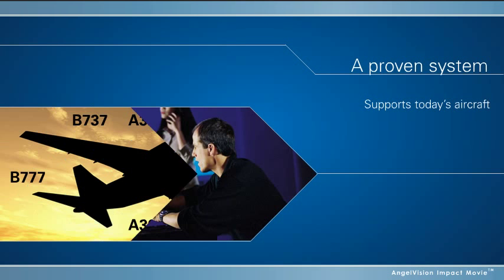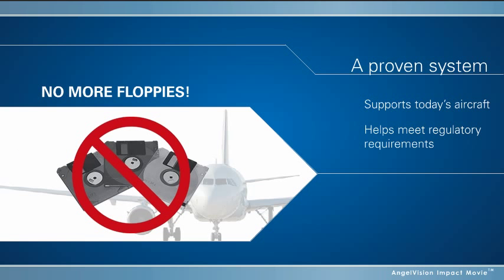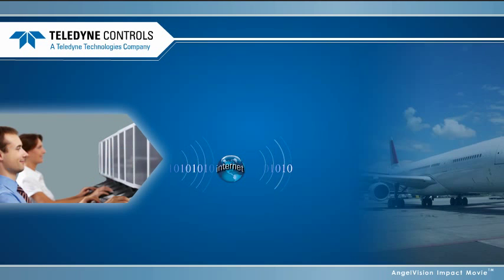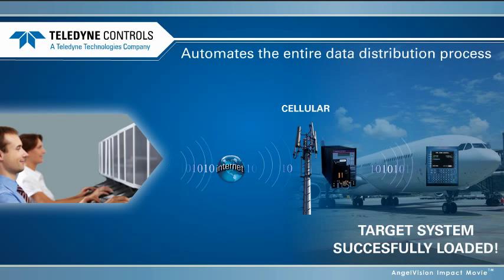A proven system that supports today's aircraft, helps meet regulatory requirements, and replaces labor-intensive, error-prone manual distribution methods — a solution like Teledyne Control's end-to-end wireless distribution system.